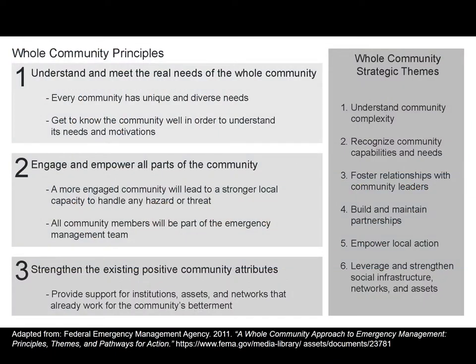As we think about whole community principles, we want to understand and meet the real needs of the whole community. Every community and every neighborhood has unique and diverse needs, and it takes time to build trust and understand the community's motivations. This is not something that can be done through just one meeting — it's about being there multiple times, having conversations, and building trust among all stakeholders. As it relates to climate resilience, we want to engage and empower all parts of the community.